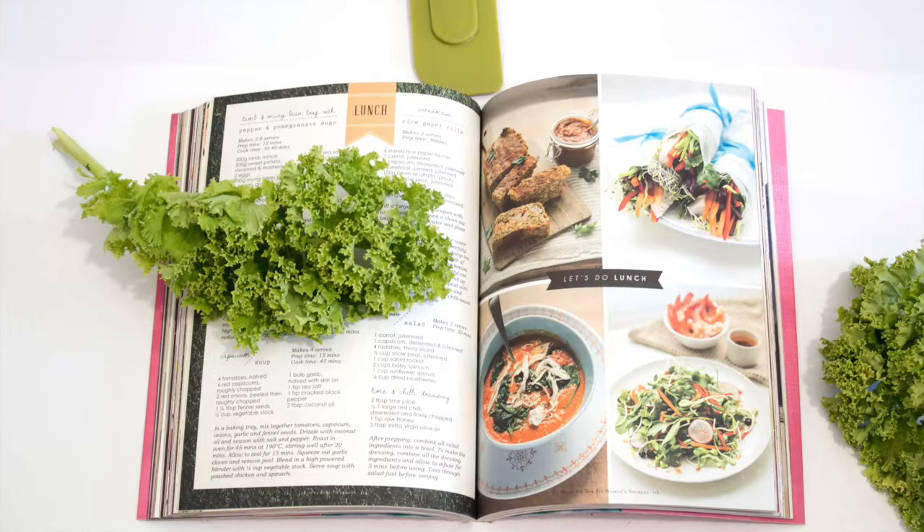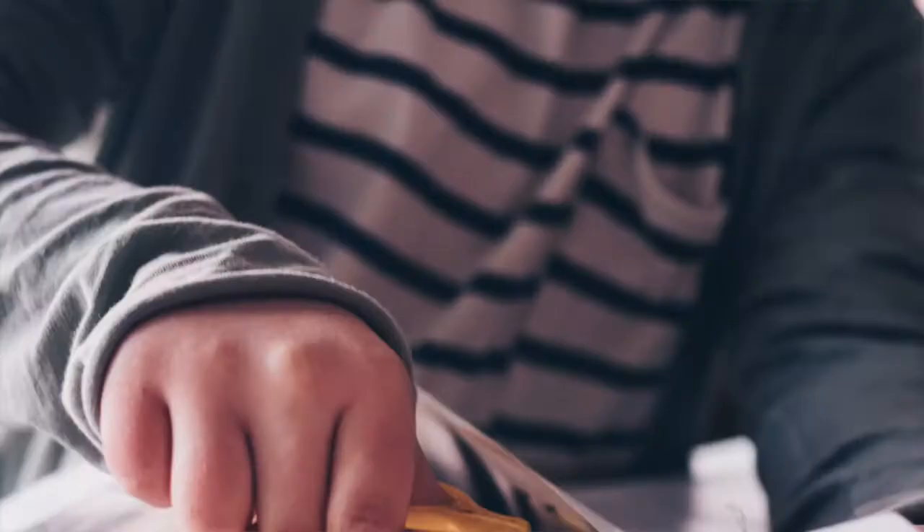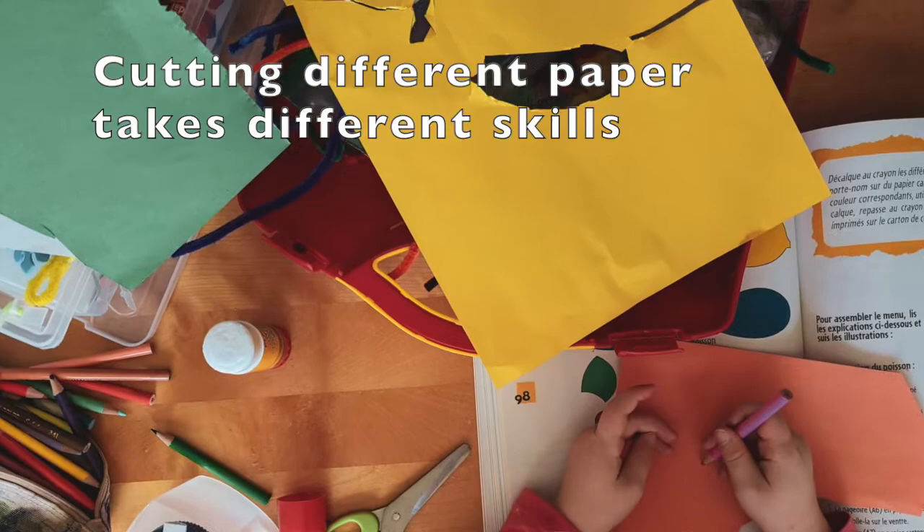Then give them a pair of scissors. Remember, scissor skills are really helpful in getting those pincer grasps so children are ready to start writing and using pencils in school. Sometimes they need a lot of experience and practice with scissors, and sometimes it comes really naturally. Having them cut out things like flyers and newspaper-type materials is a soft paper and requires a different skill than cutting the harder construction paper.